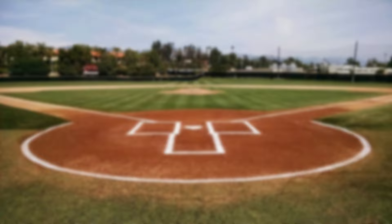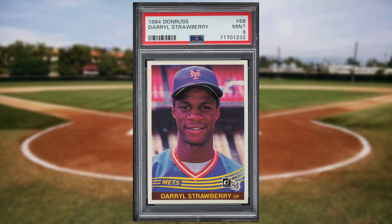Up next at number 49 is this 1984 Donruss Darryl Strawberry rookie card number 68. This was a PSA 9 and it also sold for $26.40.